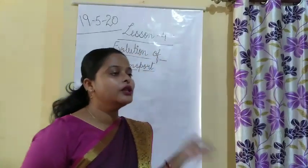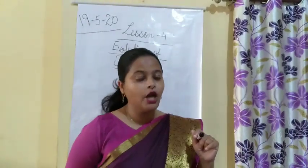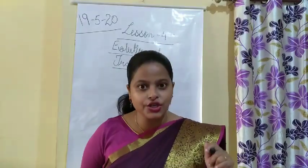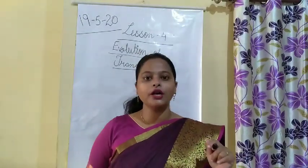In the previous sessions we have studied about all these points. Now today we will do the book exercise and question answer, so let's do the book exercise.